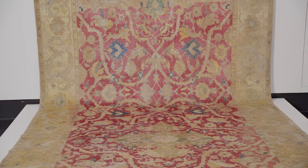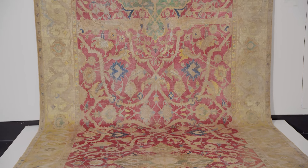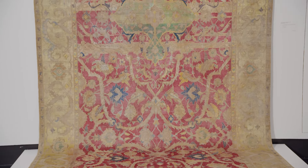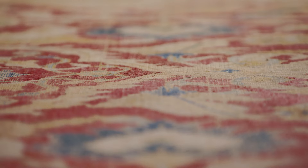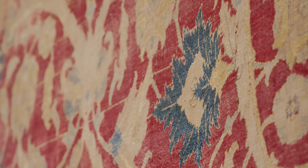The interesting point to note on this carpet is the absence of metal thread. The so-called group of Polonaise carpets by and large include metal thread within their designs, and the absence of that within this carpet may suggest that this is an earlier prototype.